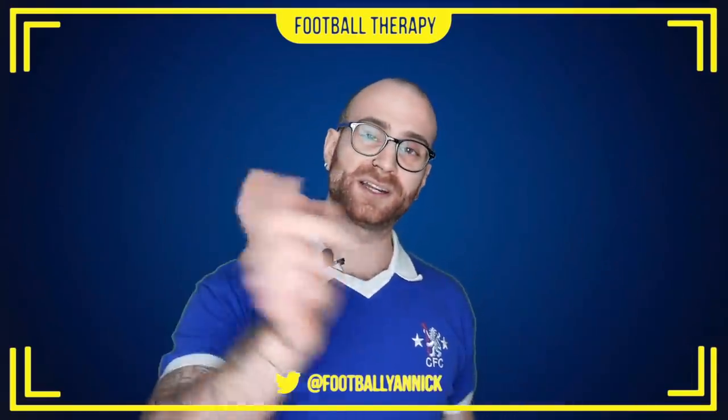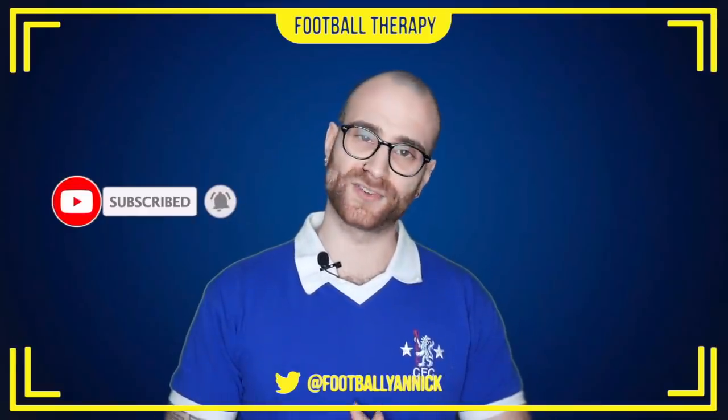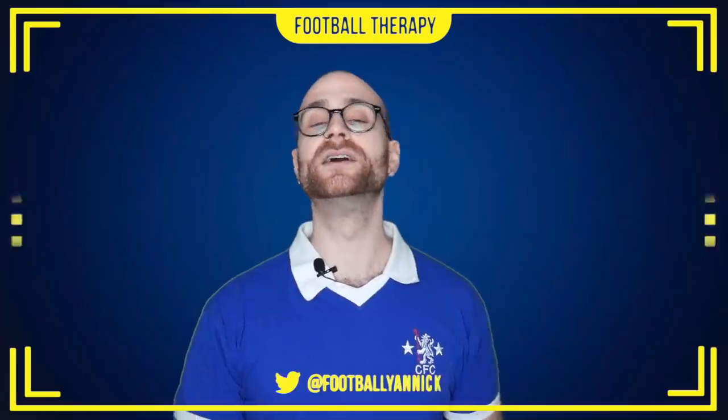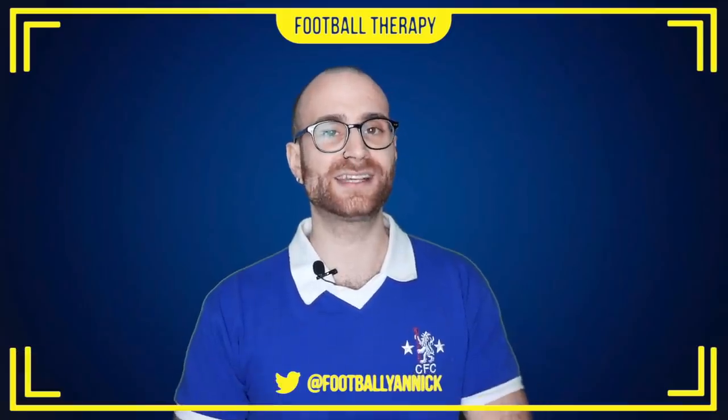But before we do, a quick reminder to subscribe to Football Therapy. If you're new to the channel, please do sub. Hit that bell notifications icon because that is important. Why not like the video to help me out? And come follow me on Instagram at FootballYannick. Let's get into this review.